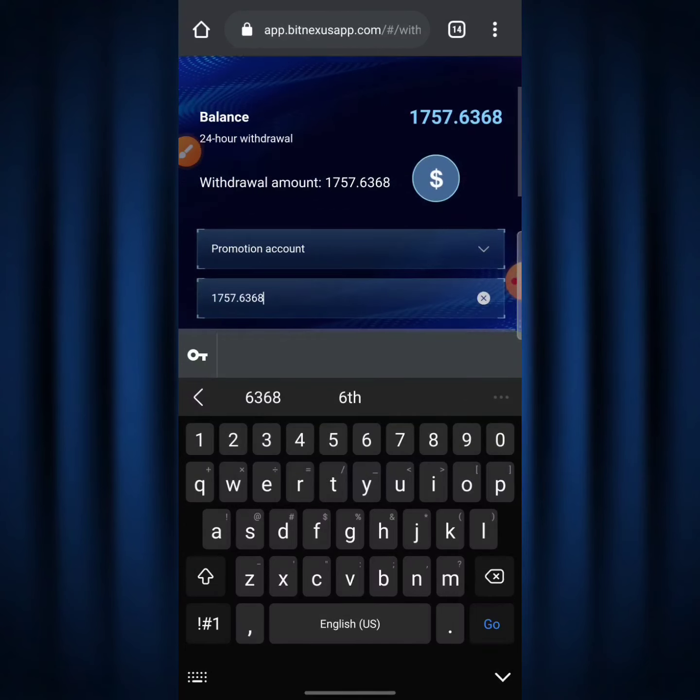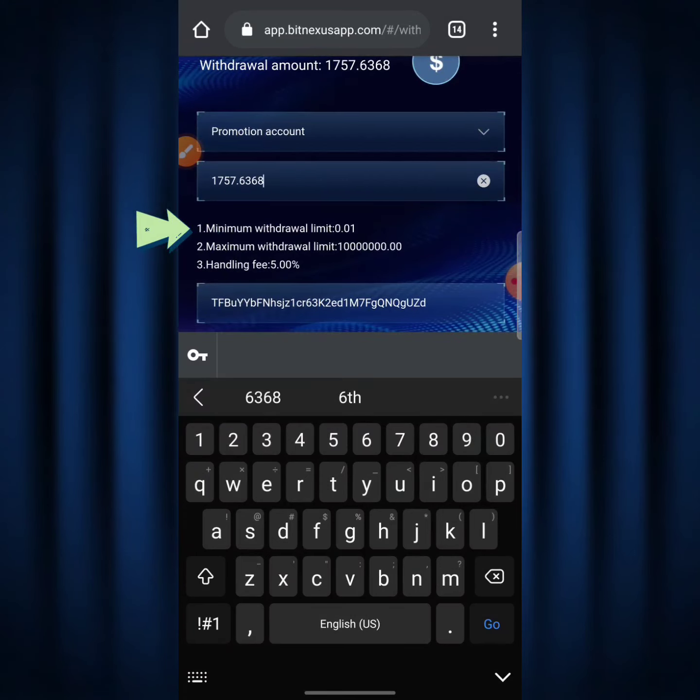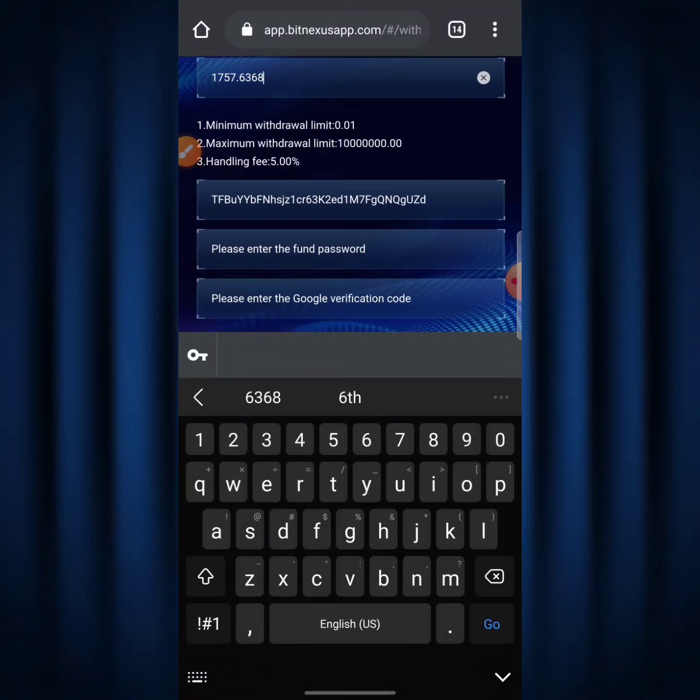The minimum withdrawal limit is 0.01 TRX and the maximum is 1 million TRX. The handling fee is 5%. Down below is my TRX wallet address that I got from Binance — all you need to do is go to your Binance account, copy your TRX wallet address, bind it here, and you never have to copy and paste it again; it stays stable right there.